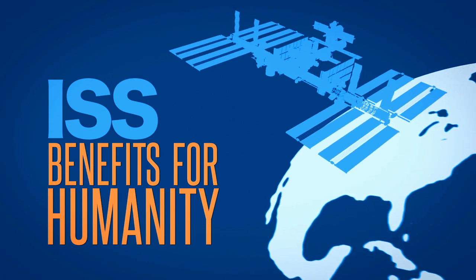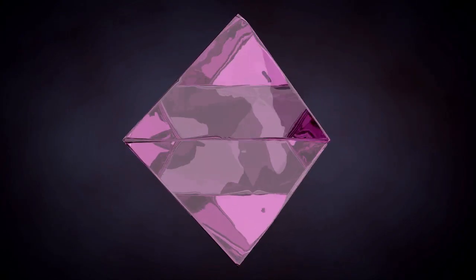This week, we're taking a look at how microgravity is helping to treat an incurable disease here on Earth. The latest installment in our Benefits for Humanity series looks at how high-quality crystals grown in microgravity may lead to new treatments for diseases here on the ground.